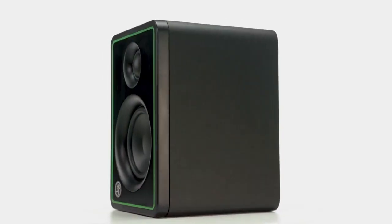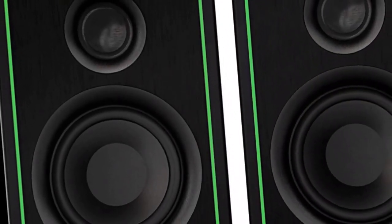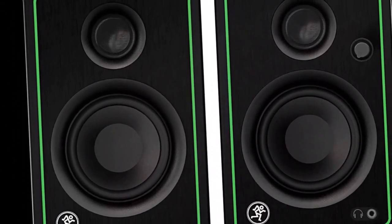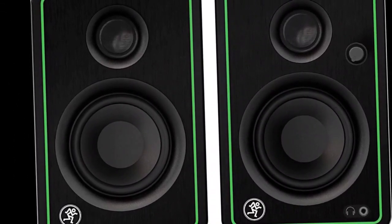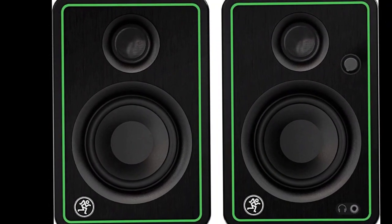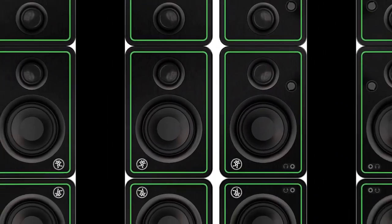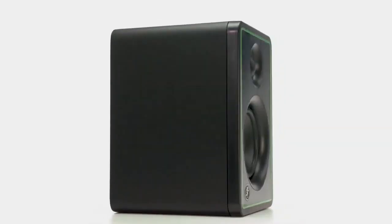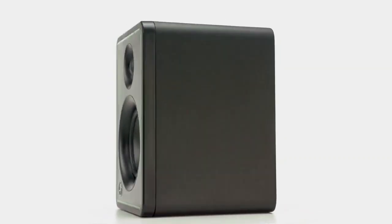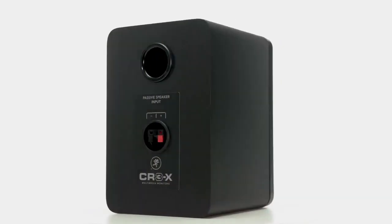Additionally, the monitors come with an LED power indicator and a headphone output for private listening. Designed for versatility and style, the CR3X monitors have a sleek and modern look that will complement any workspace or living room. They are compact and lightweight, making them easy to transport and set up. The included acoustic isolation pads help reduce the transfer of vibrations to your desktop or bookshelf, ensuring that your sound remains accurate and stable.